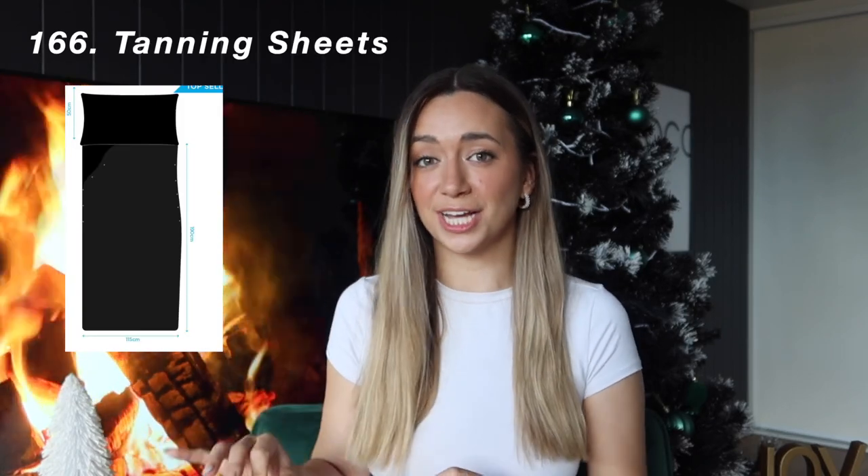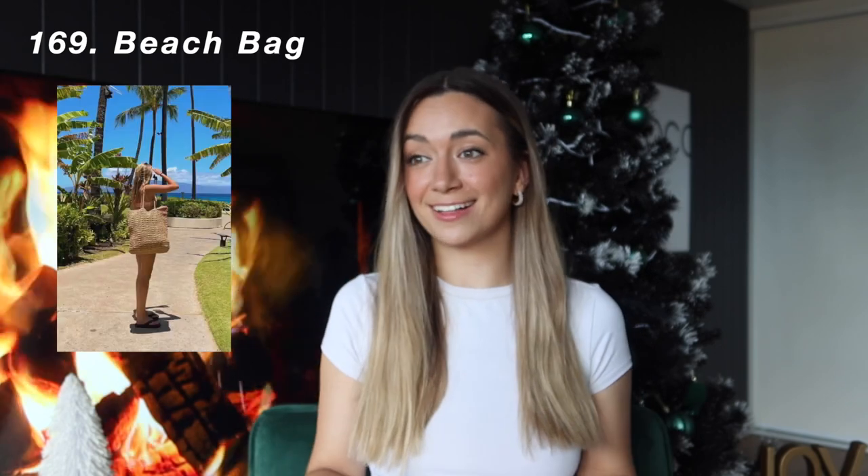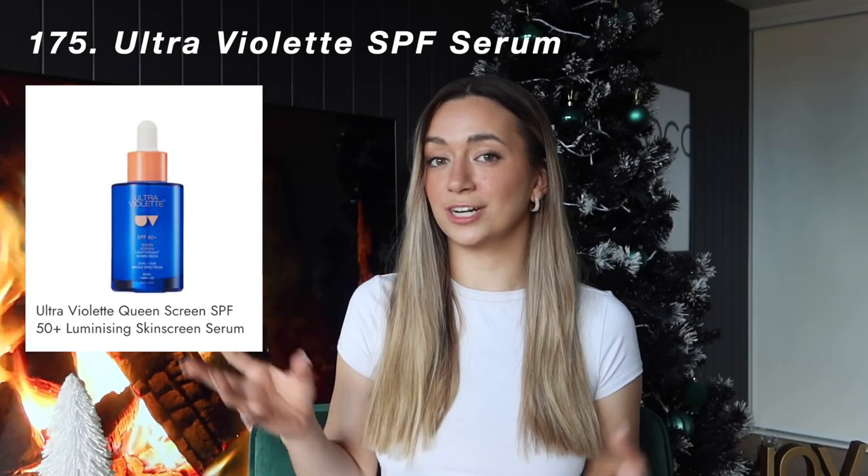Bondi Sands Tanning Pajamas, which I know may be cringe but I've wanted them so badly, and then the Bondi Sands Tanning Sheets. I've asked for either those or the ones by Tanologist, which they sell at Priceline. Any kind of bikini, towel, beach bag, bucket hat, sun hat, cap, sunglasses, sunscreen — especially aesthetic body sunscreen. My highly recommended one is the Ultraviolet sunscreen serum.